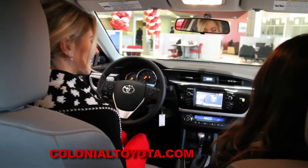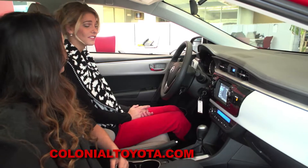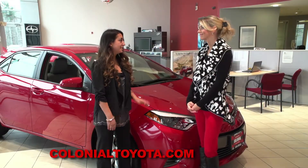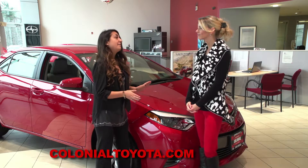With the Corolla LE, with an MSRP starting at $19,500, you'll know that you definitely got the biggest bang for your buck. As you can see, the stylish, fuel-efficient Corolla has a model for everybody.